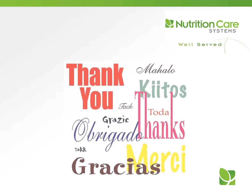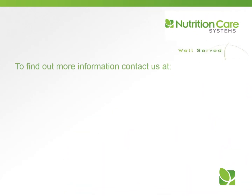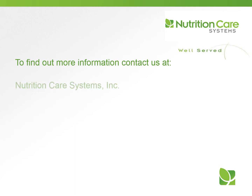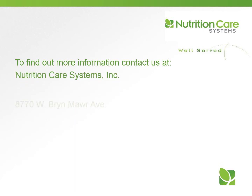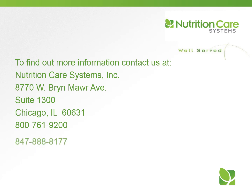Thank you for your participation in today's program. Our goal is for you to use this information in your daily work. We hope you are well served today and every day. For more information about our in-service training programs or consulting dietitian services, please contact us at Nutrition Care Systems: 1-800-761-9200 or NutritionCareSystems.com. We'll see you next time.